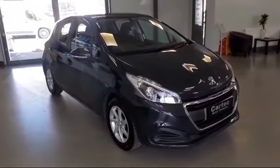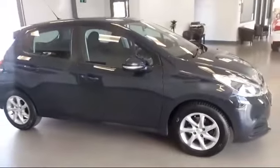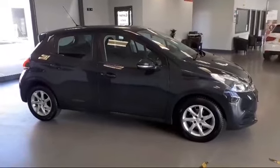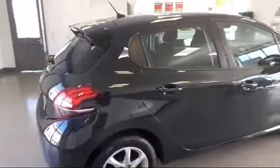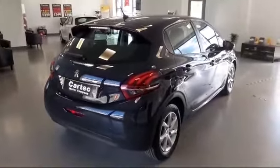It's in a very nice grey colour with alloy wheels. As we move around you can see it has a rear spoiler to the boot. Very attractive looking car.